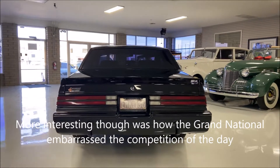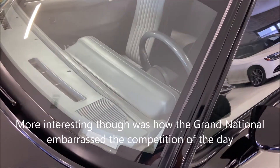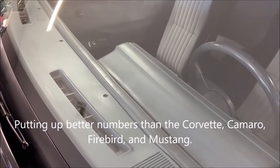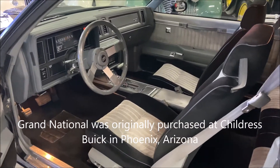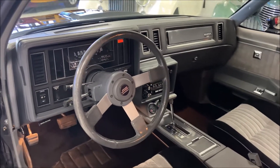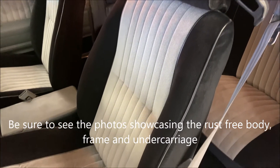More interesting was how the Grand National embarrassed the competition of the day, putting up better numbers than the Corvette, Camaro, Firebird, and Mustang. This particular Grand National was originally purchased at Childress Buick in Phoenix, Arizona and has spent its entire life in the area, in a garage no less. Be sure to see the photos showcasing the 100% rust-free body, frame, and undercarriage.